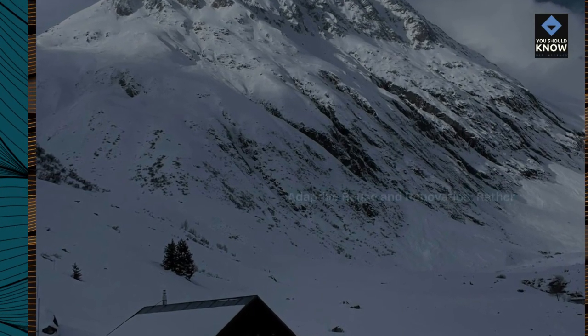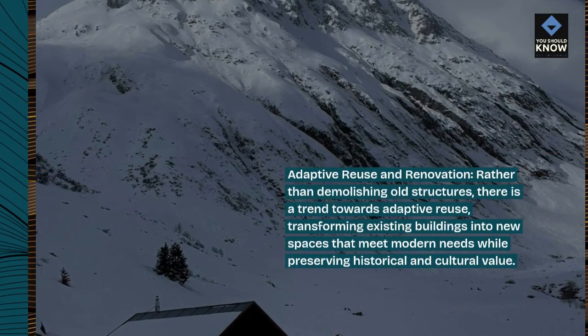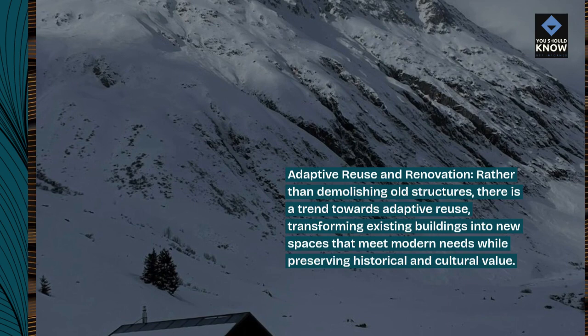Adaptive reuse and renovation: rather than demolishing old structures, there is a trend towards adaptive reuse, transforming existing buildings into new spaces that meet modern needs while preserving historical and cultural value.